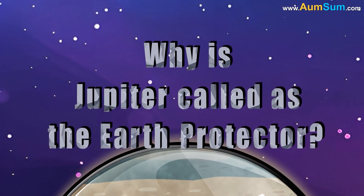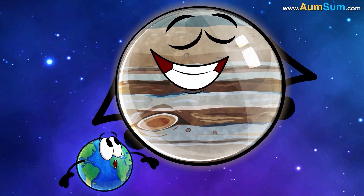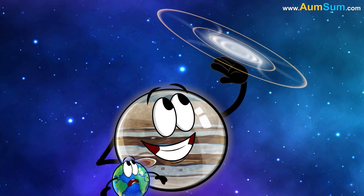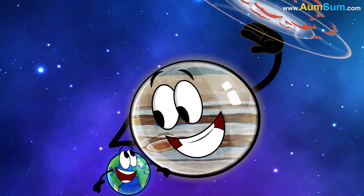Why is Jupiter called the Earth Protector? Jupiter is sometimes called Earth's protector because of its large gravitational field, which deflects comets and asteroids that might otherwise hit Earth.